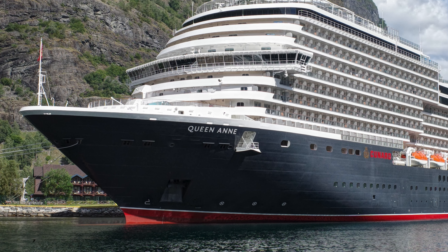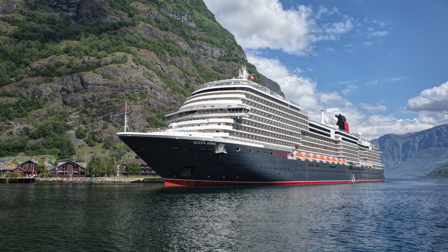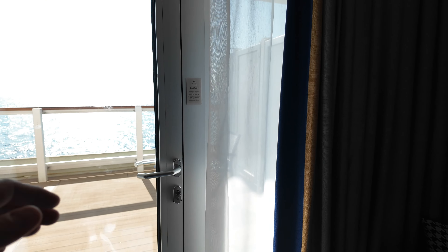I just want to show you something in this cabin — just a regular balcony cabin. We looked at the layout of the ship and spotted that there were two cabins on the entire ship in this category that had what looked like massive balconies, but we couldn't quite see if something was blocked off. We took the gamble on it. Let me just get outside here.